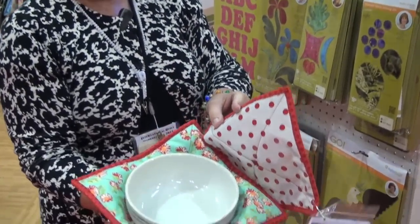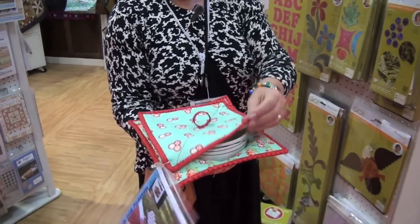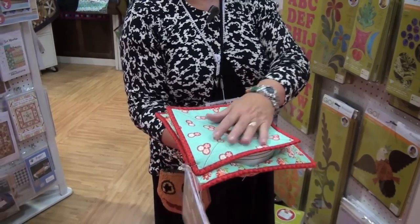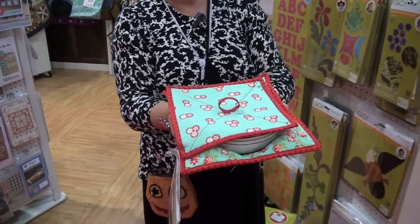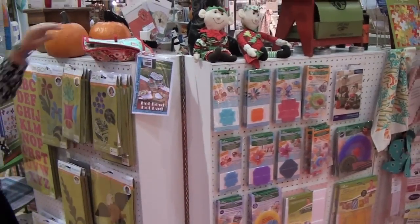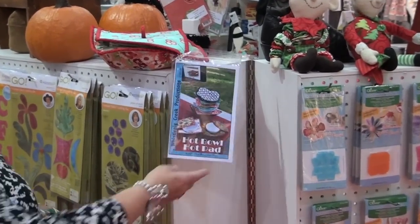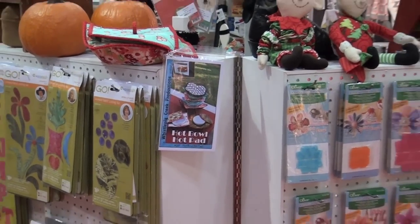It's a bowl that you put in the microwave. It has a little handle to hold it, a lid with vinyl to go over it so it doesn't splatter, and then you don't ever have to touch the hot bowl. So that's a fun new thing — we've not seen that one before. That one is from Whistlepig. She always has cute patterns.